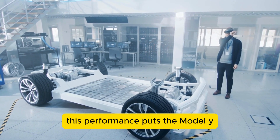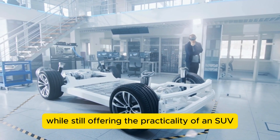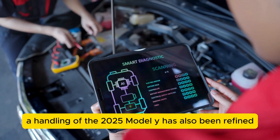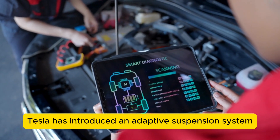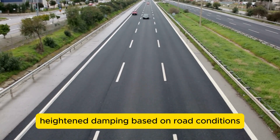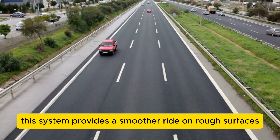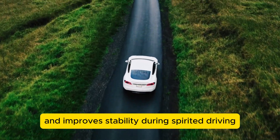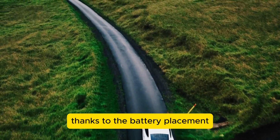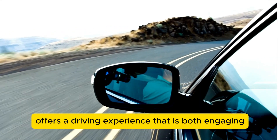This performance puts the Model Y in the same league as sports cars from traditional automakers while still offering the practicality of an SUV. The handling of the 2025 Model Y has also been refined. Tesla has introduced an adaptive suspension system that adjusts the ride height and damping based on road conditions and driving style, providing a smoother ride on rough surfaces and improved stability during spirited driving, combined with the vehicle's low center of gravity thanks to the battery placement.